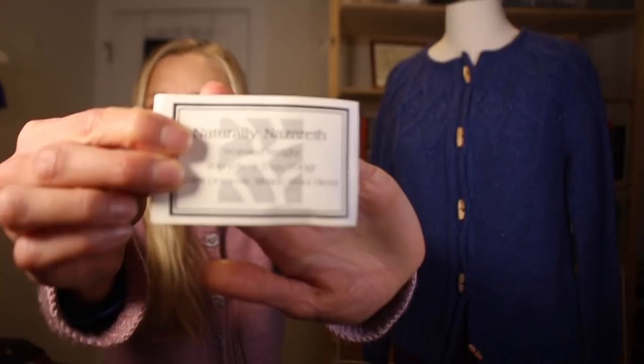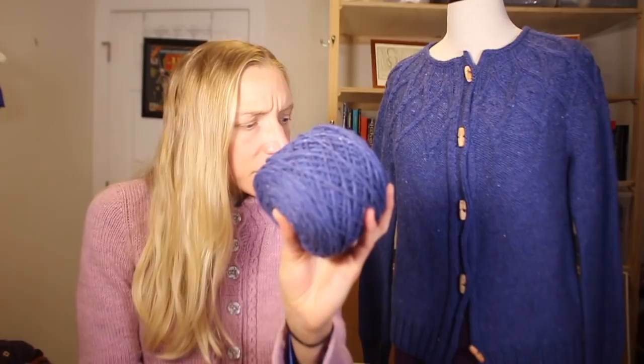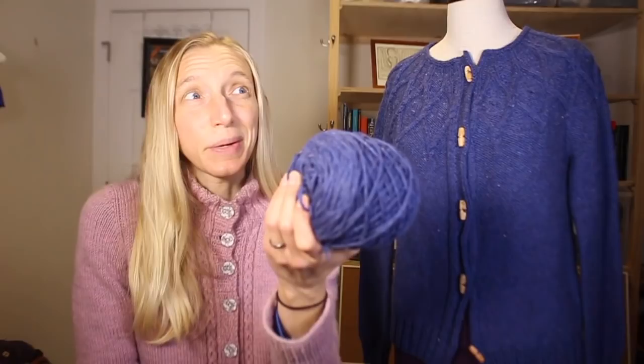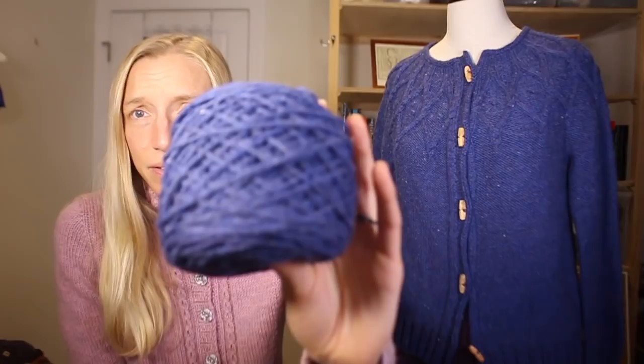The yarn I used is Naturally Nazareth, which many of you will recognize — I've used it in a number of sweaters. One reason I like it is that it's really economical. It's a worsted weight, so you get a little over 200 yards for 100 grams, and each skein is under ten dollars. They come in lovely colors — grays, oatmeals, this beautiful blue — and the nice thing about returning to a yarn you know is that you know what it knits up like, so I didn't even need to gauge swatch.